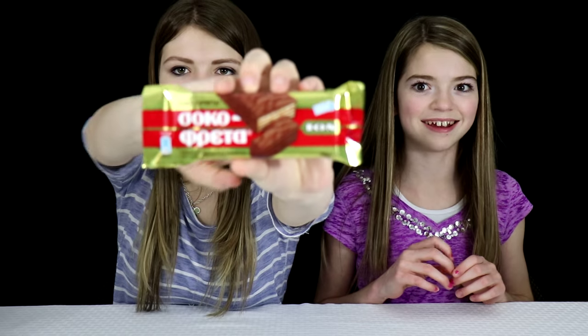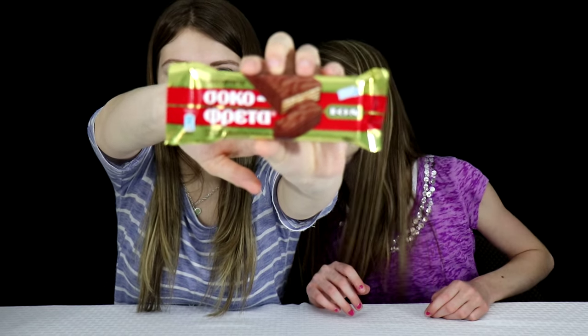It looks like a Kit Kat. The next one looks like a chocolate wafer bar. It says chocolate covered wafer. This is good — it tastes like a Keebler fudge stick, and that's a cookie that we have here in America.